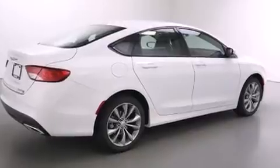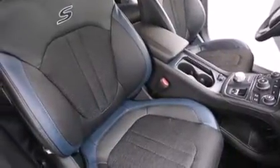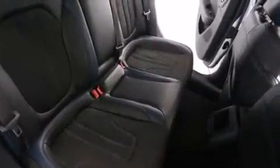Chrysler ensures the safety and security of its passengers with equipment such as dual front impact airbags with occupant-sensing airbag, head curtain airbags, traction control, brake assist, anti-whiplash front head restraints, a security system, and four-wheel disc brakes with ABS.